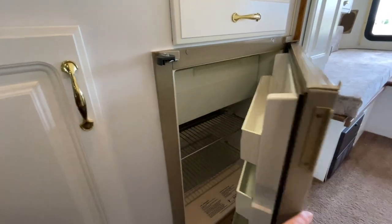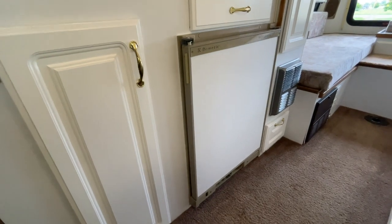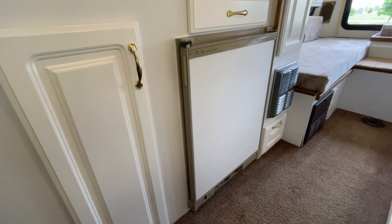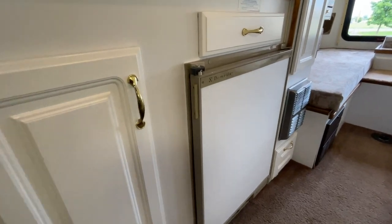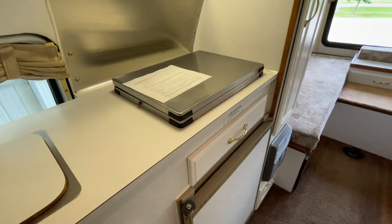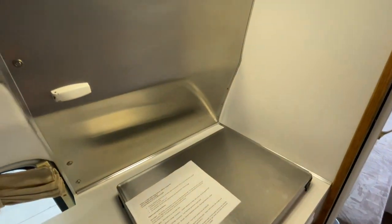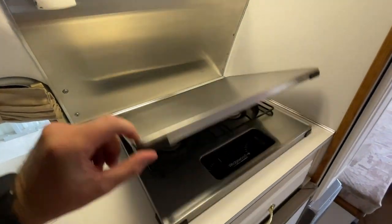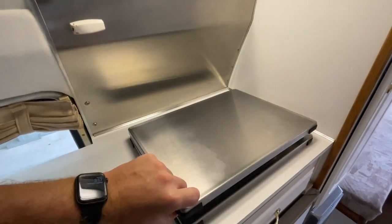Why do you have a three-way refrigerator? You're going to use 12-volt electricity when traveling because the alternator constantly charges your coach batteries. You use propane when boondocking without electricity, and 110-volt when plugged in at a campground or running your generator. Nice large stainless backsplash. The little catch holds up the cover for the cooktop, latching on there when you're cooking. Two-burner cooktop.